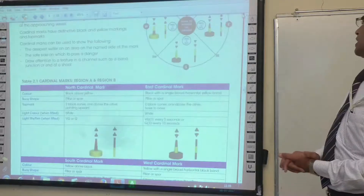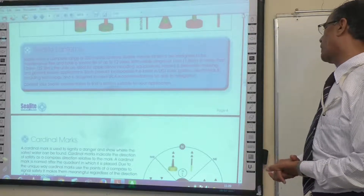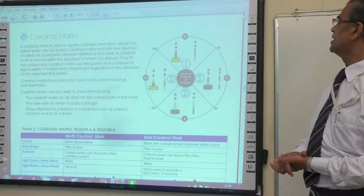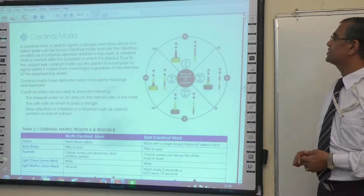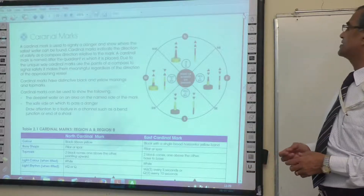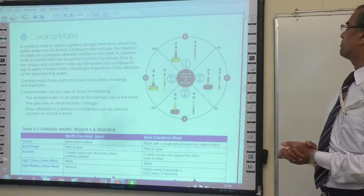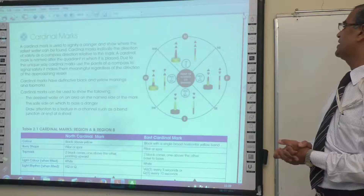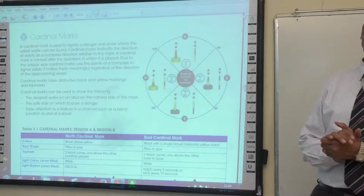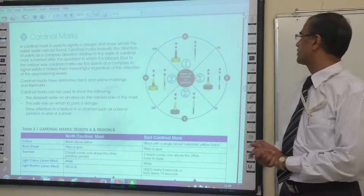Now the cardinal marks. What are cardinal marks? Cardinal marks are used to signify danger and show where safe water can be found. Cardinal marks indicate the direction of safety as a compass direction relative to the mark. A cardinal mark is named after the quadrant in which it is placed. Due to the unique way cardinal marks use the points of a compass to signal safety, they are meaningful regardless of the direction of the approaching vessel.